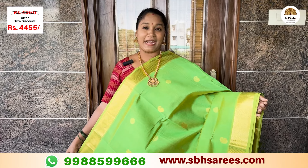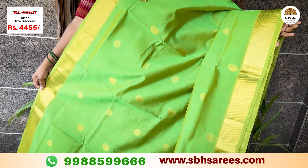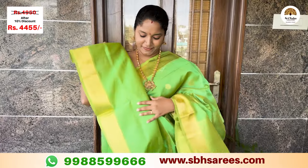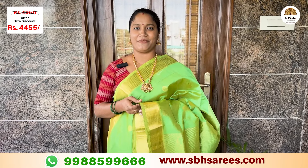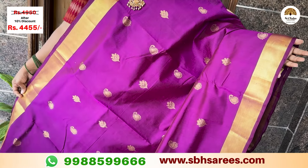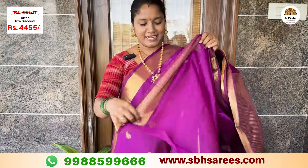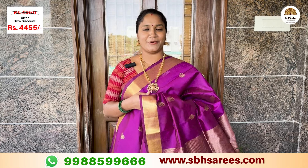Here we have a silk saree in green with a cut Bavanji style border. This is a traditional Getti Zari pattern with a borderline design. The saree features mango and floral puttas in a Zari pattern, with a Zari pallu. It comes with a running blouse. The price of this saree is ₹4,950, with a 10% discount at ₹4,445.